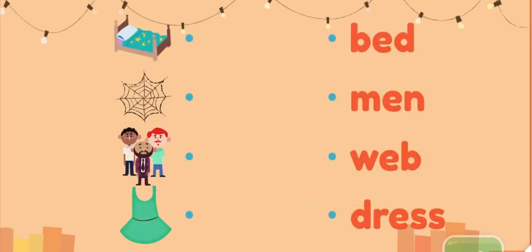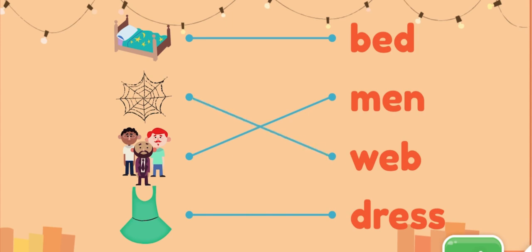These words have the E sound in the middle. Match the pictures and the words. Men. Dress. Web. Good job!